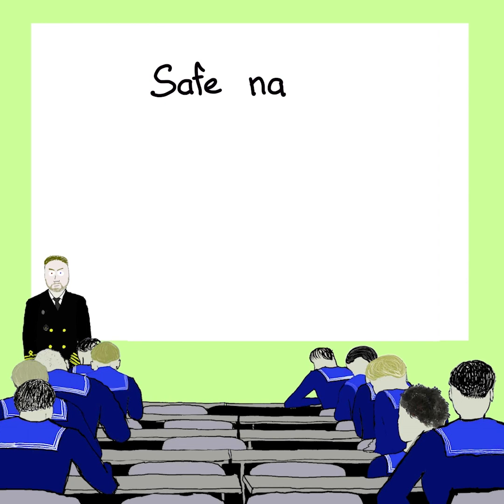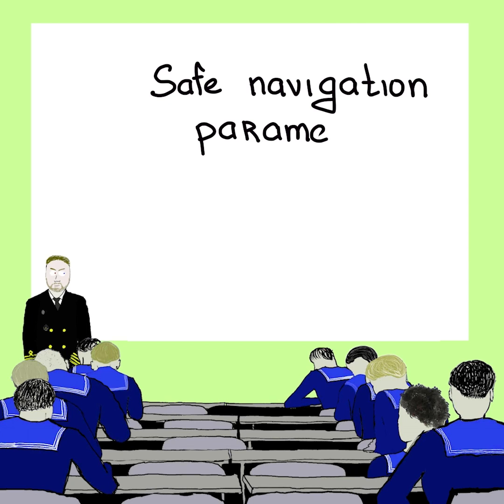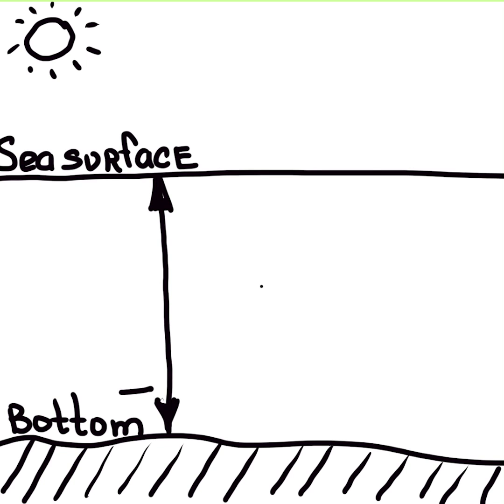In order to make safe navigation, we should clearly understand one very important basic parameter of navigation: the depth. The depth is a vertical distance between the bottom of the sea and the sea surface.